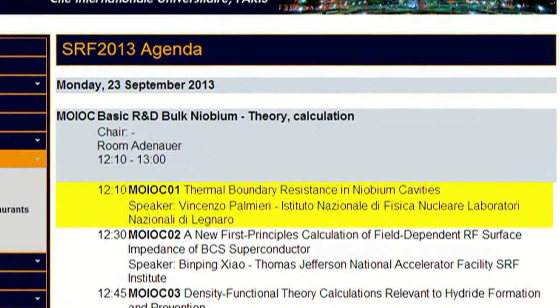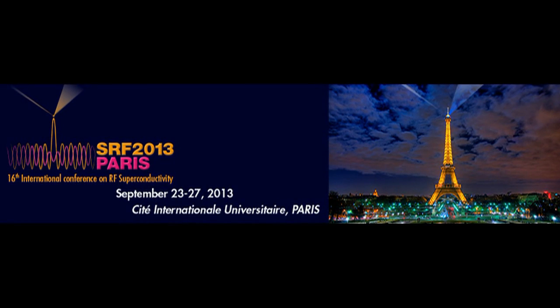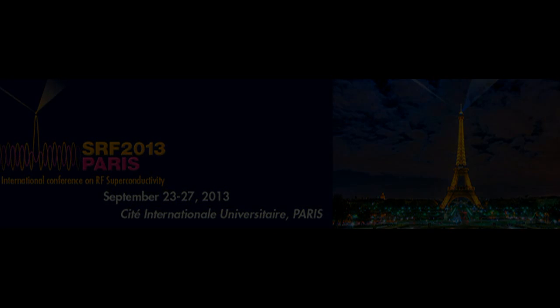Sous le ciel de Paris s'envole une chanson. Elle est née d'aujourd'hui dans le cœur d'un garçon. Episode two below. Thank you.